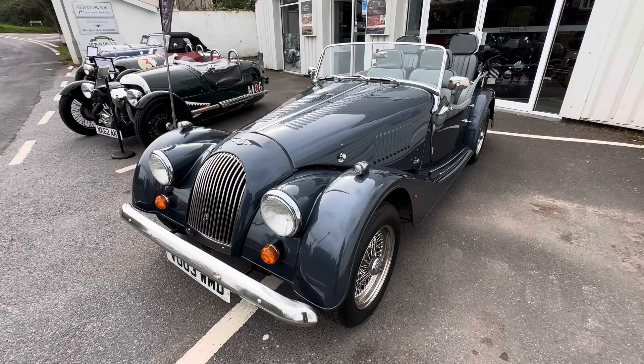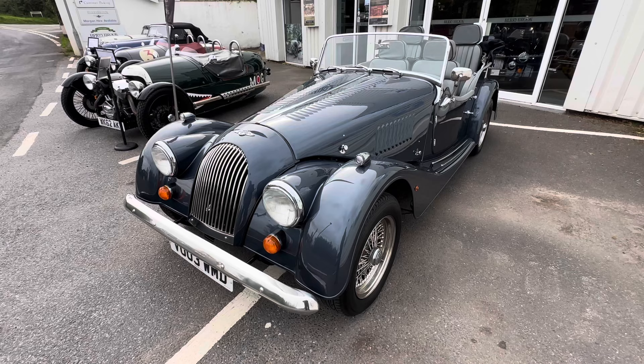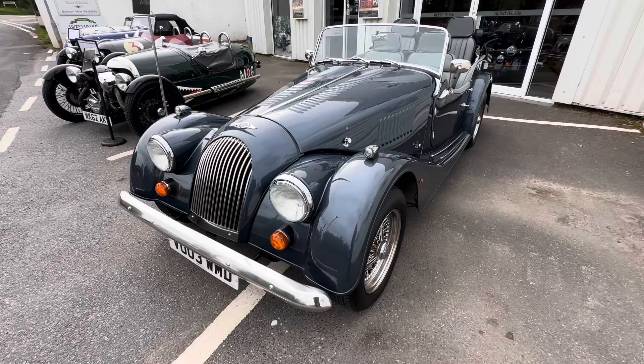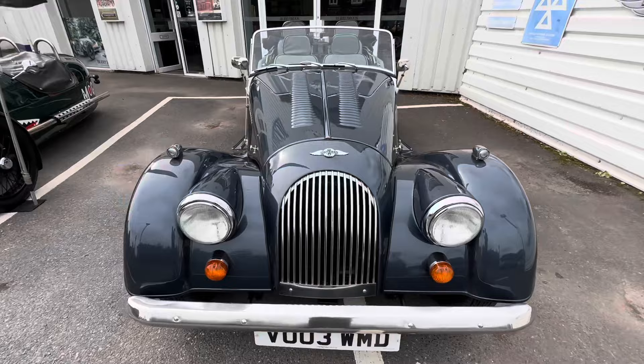Welcome back to Burybrook and thank you everybody for watching so far. Here today I have a 4.4. Now this is a four seater so you don't tend to see too many of these. This is a 2003 model in Chrysler steel blue.